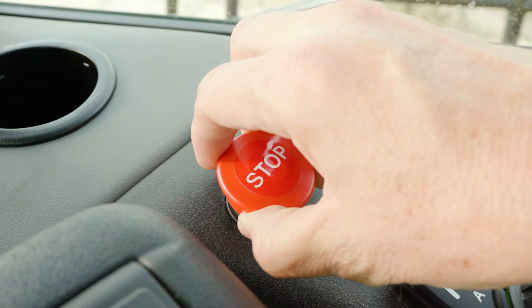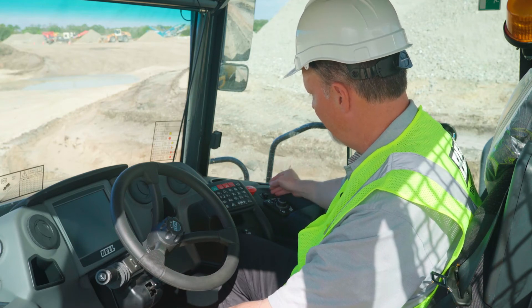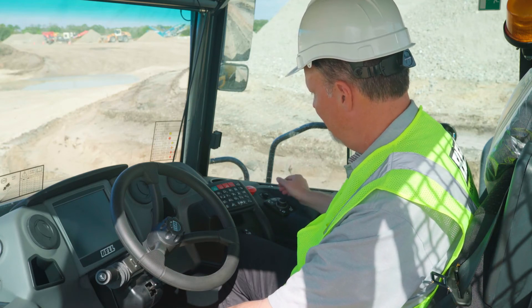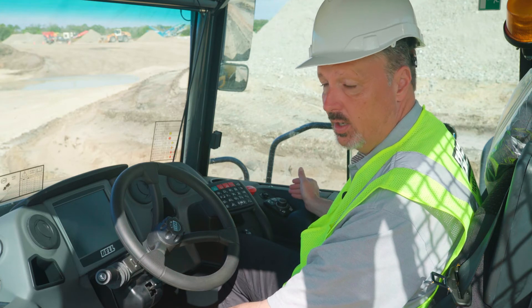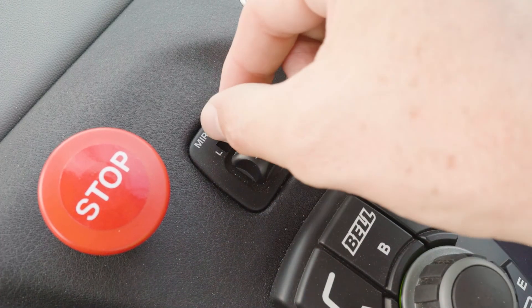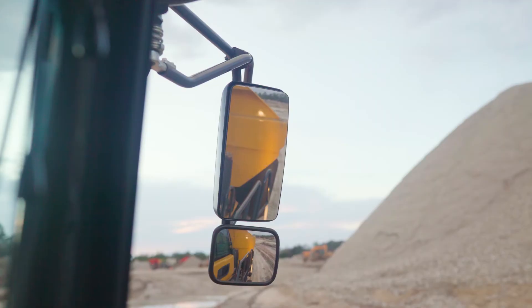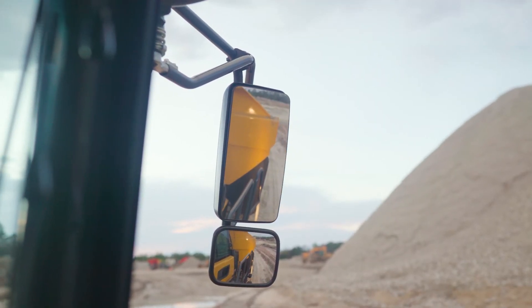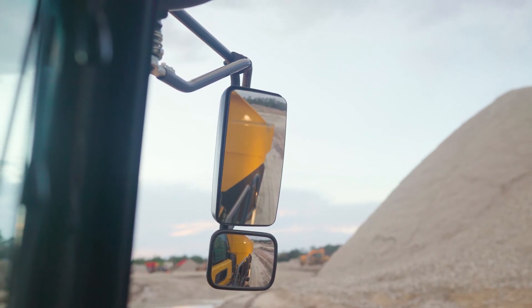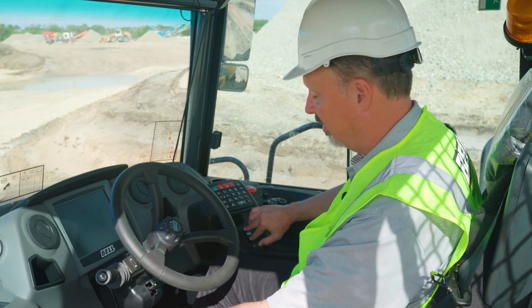To the right of the emergency stop switch, you'll find the mirror adjustment switch. This is a unique feature to the Bell trucks and very convenient for the operator — you simply select the left or right side mirror and adjust it to a convenient position.